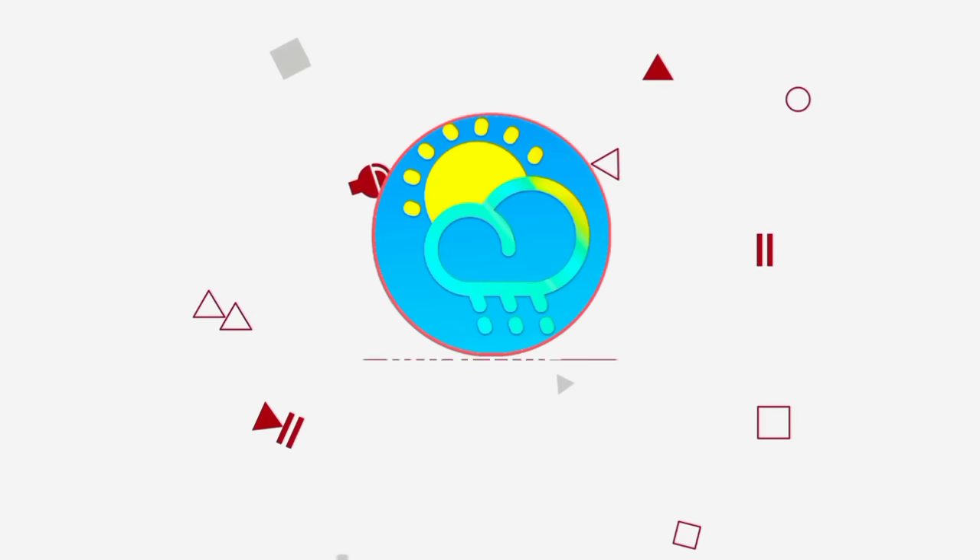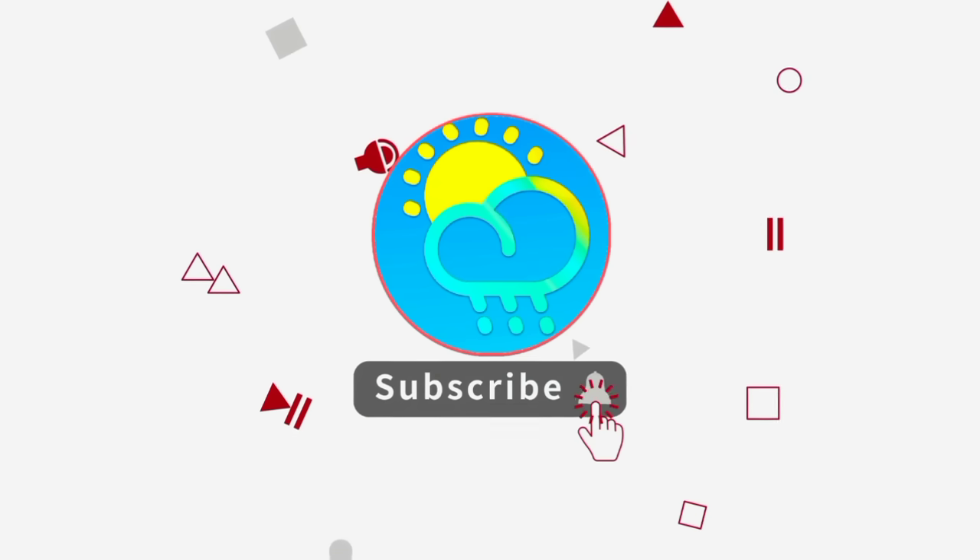Before I go into details, please do subscribe if you haven't yet done so and tap the bell so that you never miss an important video.